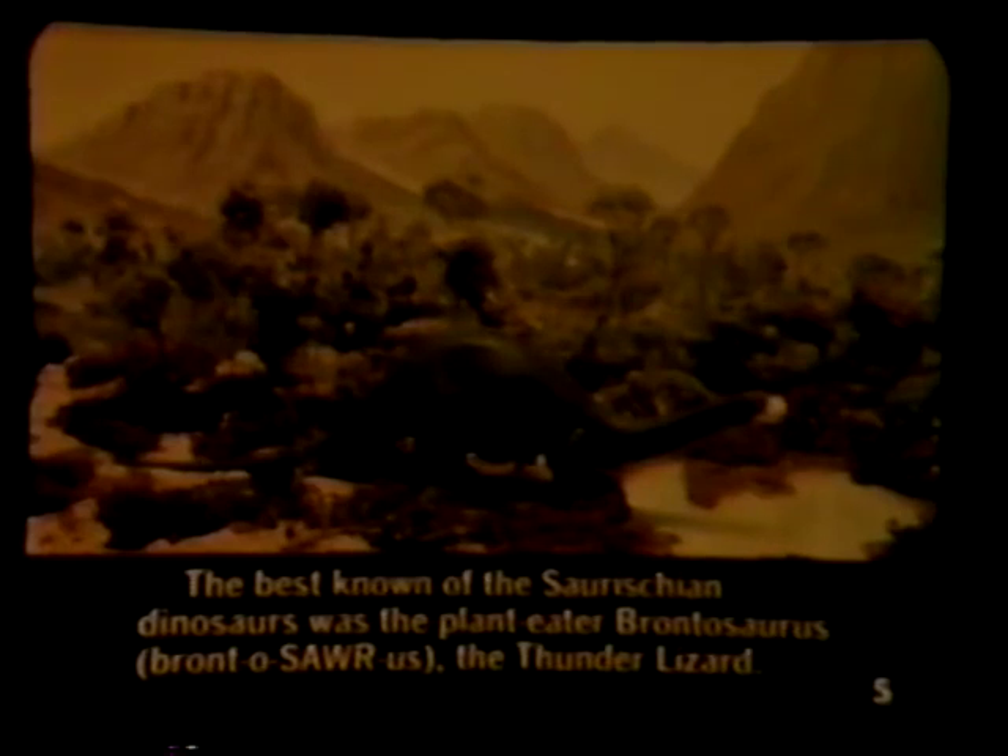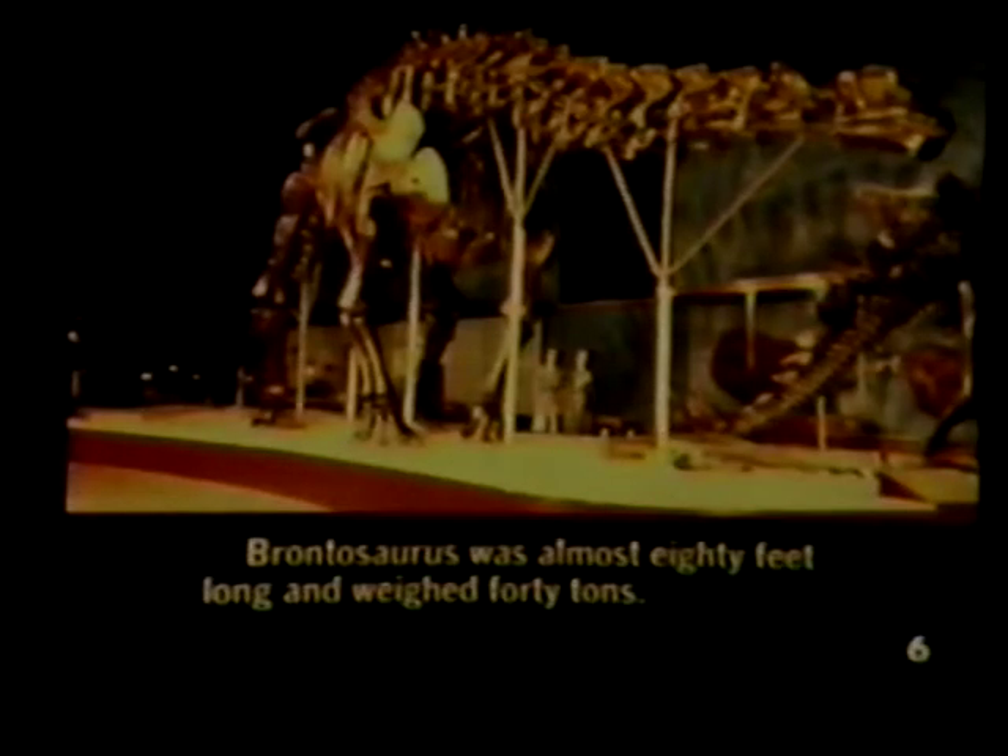The best known of the saurischian dinosaurs was the plant-eater Brontosaurus, the thunder lizard. Brontosaurus was almost 80 feet long and weighed 40 tons.